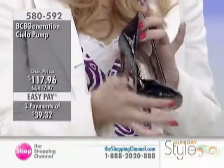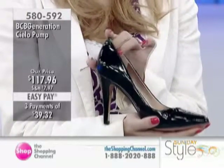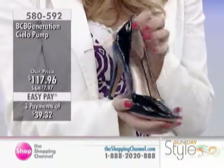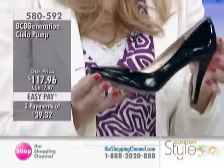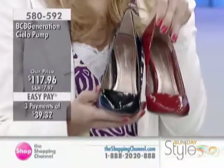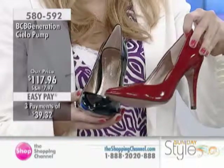This is also from BCBG. 580-592 is your item number. $117.96. We also do have those three pays of $39.32. We have your whole and half sizes from 6 through 10. We've already sold out of size 7 in the red at this point.